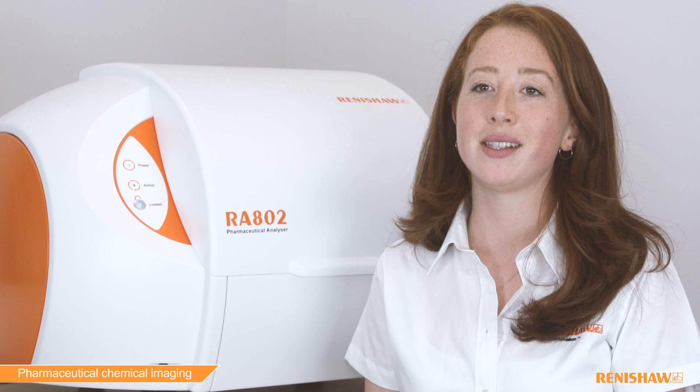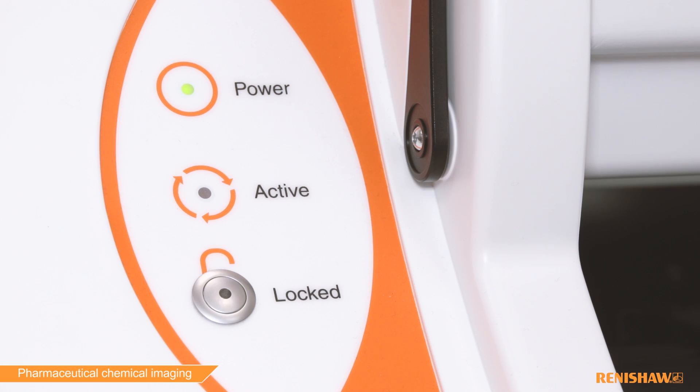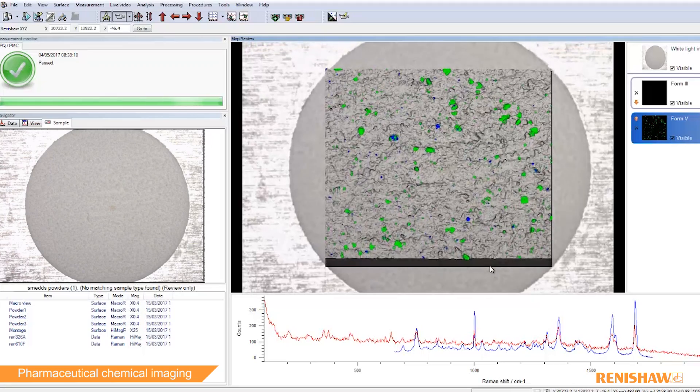The RE82 Pharmaceutical Analyzer is our most advanced chemical imaging system yet. Made with the end user in mind, it is easy to use, intuitive and produces chemical images and detailed surface morphology.